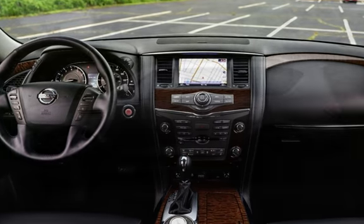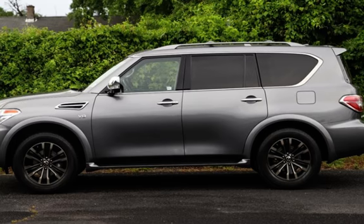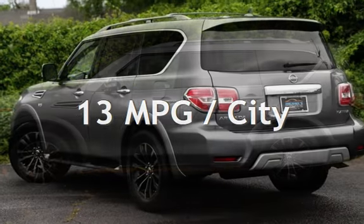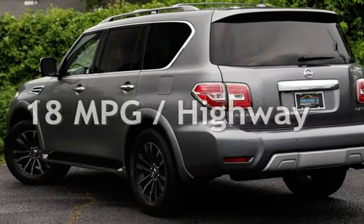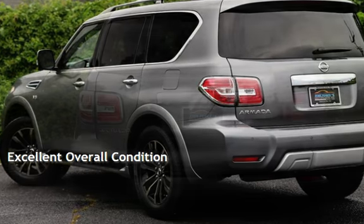This Nissan is a great value with less than 38,000 miles on the odometer. Estimated fuel economy for this vehicle is 13 miles per gallon in the city and 18 miles per gallon on the highway. This vehicle is in excellent overall condition.